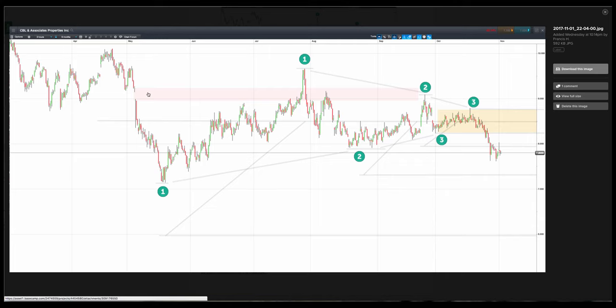Market Sniper here, and this is CBL Associates Properties Inc. This was an inverted HVF — this was the downtrend. That was your funneling.